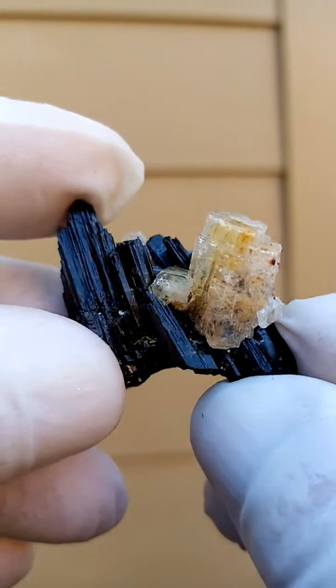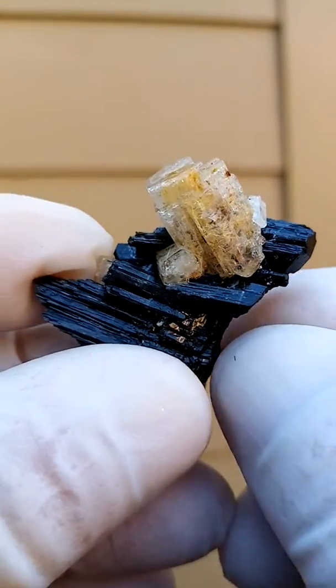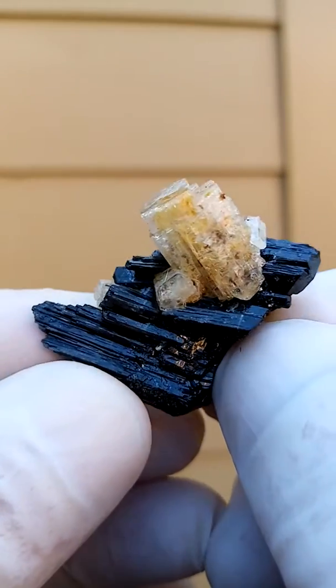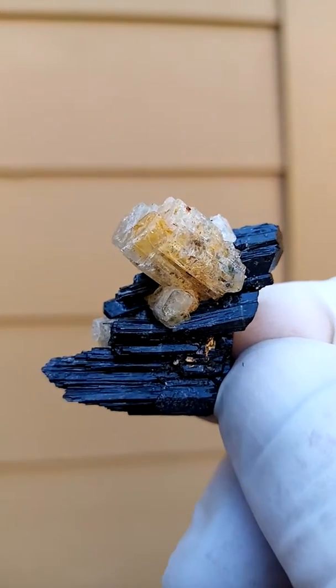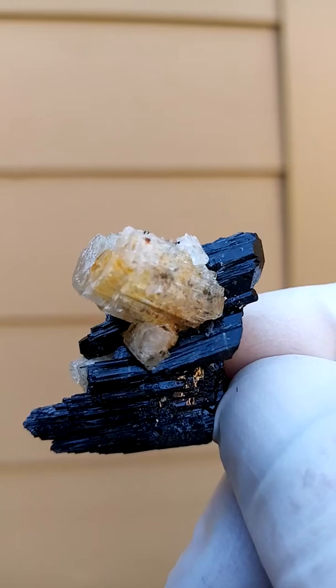Let me hold it like this, let me shoot it out this way — so that's another way of looking at it. My thumb is in the way here; it is a large thumbnail. That's all from the Erongo Mountain, Namibia, and it looks like this.